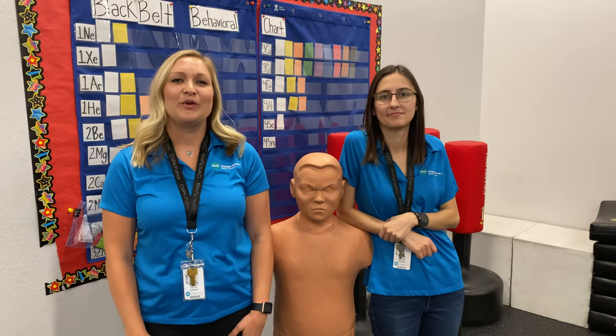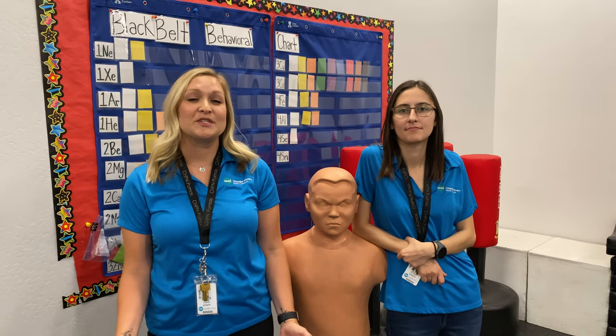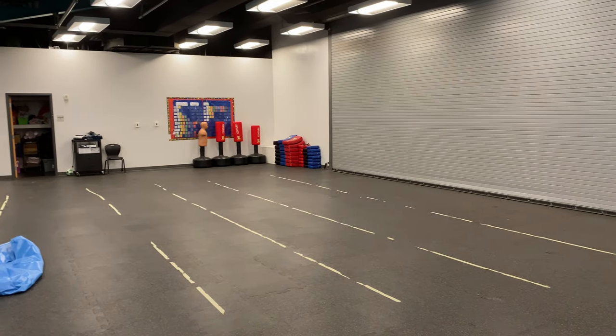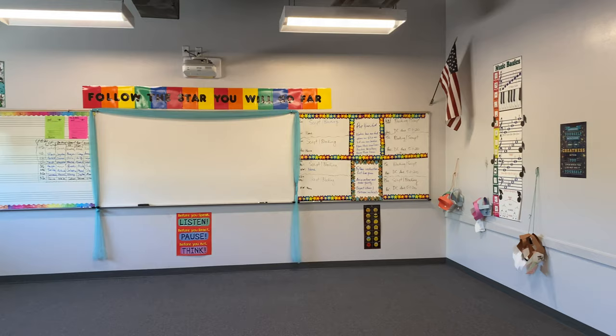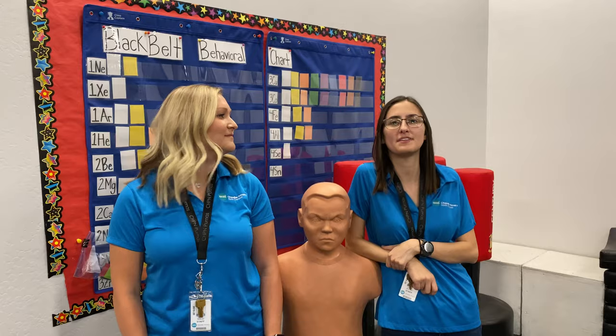Here at BASIS Chandler Primary North, we offer a lot of fun classes that we call specials. This room is our martial arts classroom, which is kind of unique to BASIS, and it coincides with our regular physical education program. We also offer many other specials classes — we have music, drama, art, engineering, and connections. So by the time our students make it through our campus, they are very well-rounded.